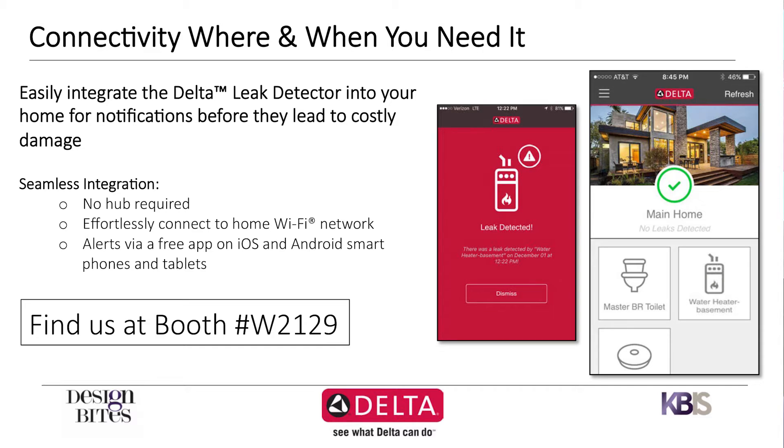Let's say you're on vacation. You can program your neighbor's phone number or your relative's phone number in there to receive alerts if you're not home, to check it out in case you have a water event. No hub required. Many connected leak devices require an expensive hub system to work. This is a standalone device monitored by a free app that works on iOS and Android devices. Leaks can happen anywhere, anytime — we want you to always be on alert with the Delta Water Leak Detector.